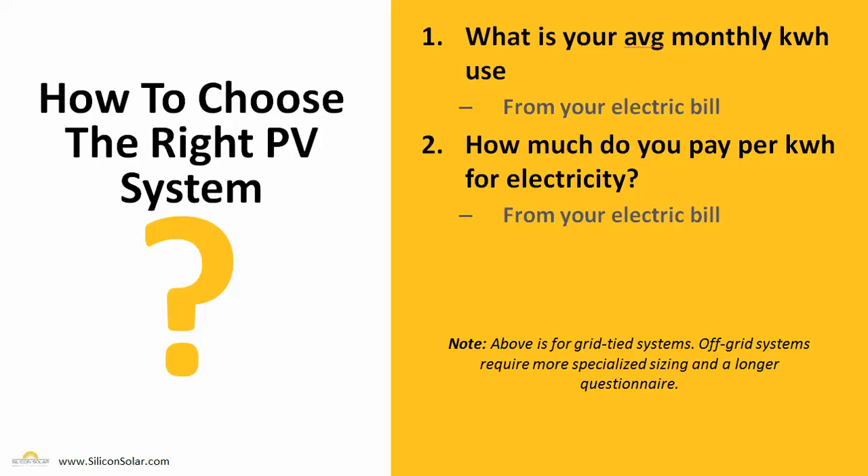Sizing a grid-tied PV system is actually pretty simple. We really only need to know two key factors from you to get started. We're going to need to know what your average monthly kilowatt-hour usage is — you can get that right from your electric bill. We'll also want to know how much you pay per kilowatt-hour for electricity, again from your electric bill. We'll use those two pieces of information along with where you live to determine how big of a PV system you need, how much of your electric bill it will save you, how much it will save you in the long run, and whether or not it is cost-effective for you to go solar or to stick with the electric utility.